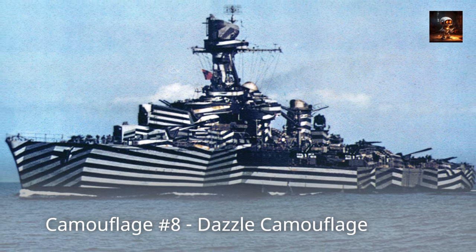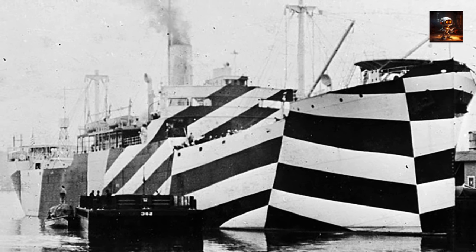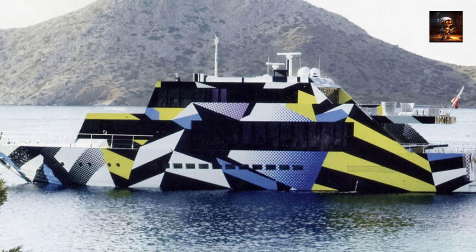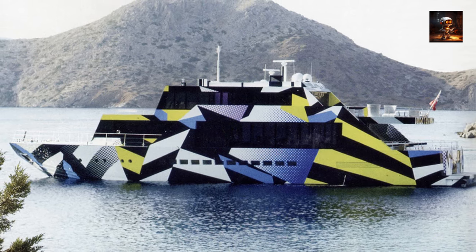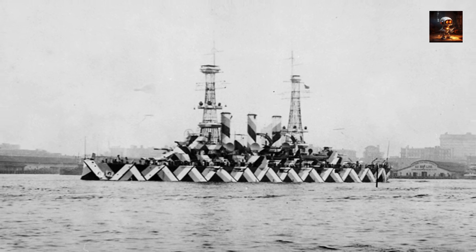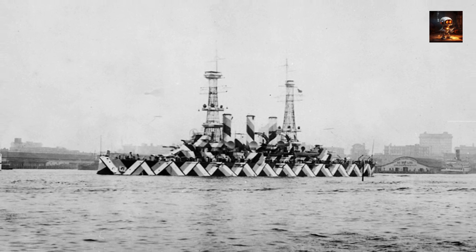Camouflage Number 8 – Dazzle Camouflage. Dazzle Camouflage, a bold and visually striking form of military concealment, emerged during World War I as a counterintuitive approach to confuse rather than conceal. Unlike traditional camouflage that aims to blend with the surroundings, Dazzle Camouflage involved painting warships with contrasting geometric patterns and bold colors. The goal was to disrupt the enemy's ability to estimate the ship's speed, range, and heading, making it difficult for enemy submarines to accurately target and torpedo them. While not providing traditional concealment, it played a crucial role in minimizing the effectiveness of enemy attacks.